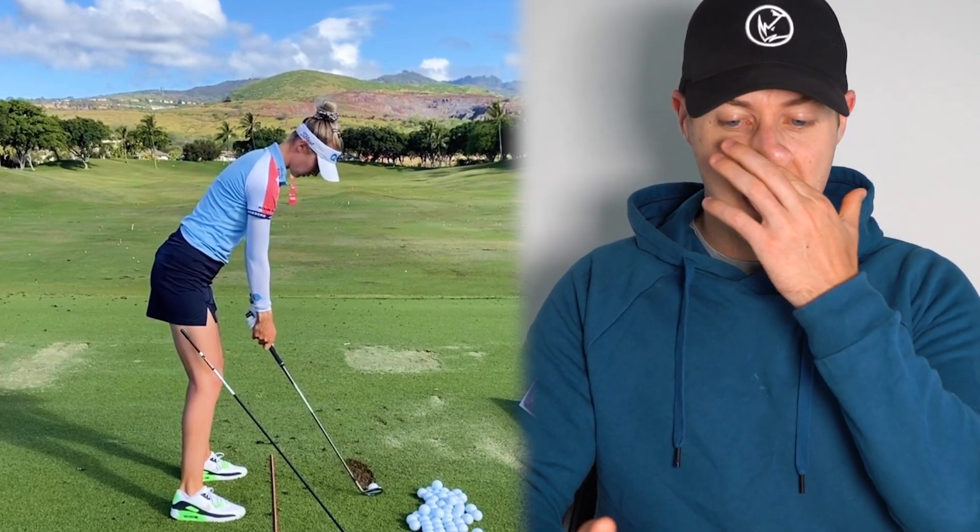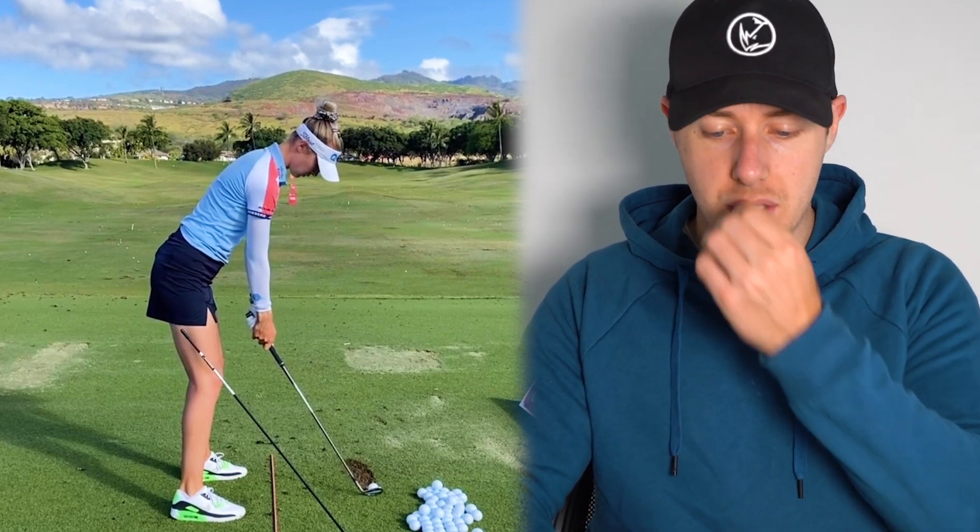Here we have her set up with a wedge, or maybe a short iron, at Kapolei Golf Club — looks absolutely beautiful in Hawaii. First of all, set up position. There's nothing wrong with her set up in the slightest. It's probably one of the most perfect setups I've ever seen — actually resembles Tiger Woods' set up quite a lot in terms of spine angle, the amount of bend in her knees, how the arms hang really naturally down. Posture is excellent, alignment's perfect. Notice how she's using alignment aids on the ground — something all of you watching should be doing.